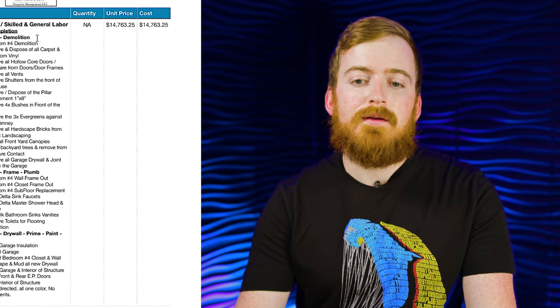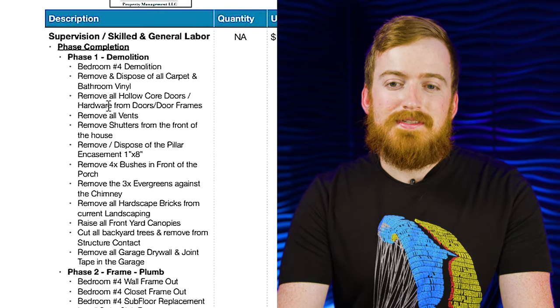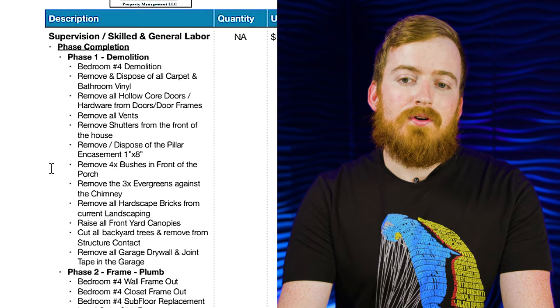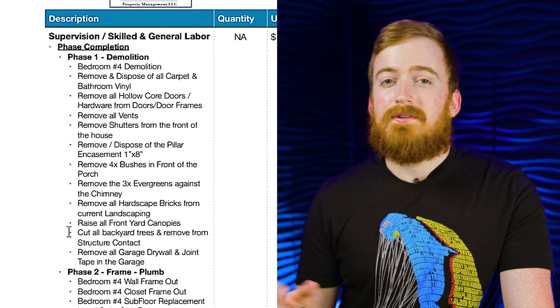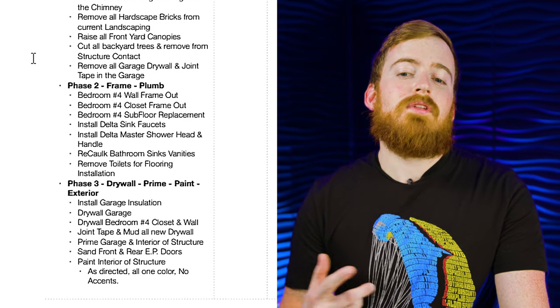On this particular property, this invoice I'm highlighting is strictly just labor — we actually provided the materials with this particular sub. It was done in six phases. Initially, it was demo and tear-out: removing old doors, hardware, overgrown bushes in the front, and trees that were against the chimney. We also had to bring in topsoil and regrade the lawn.